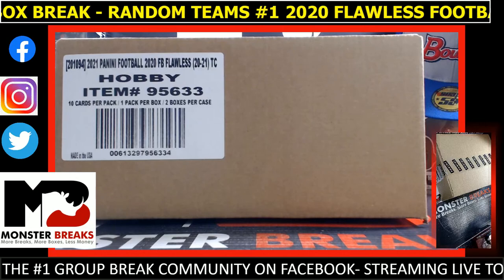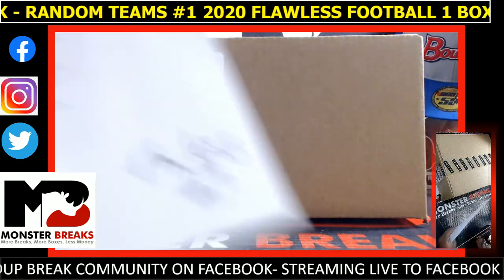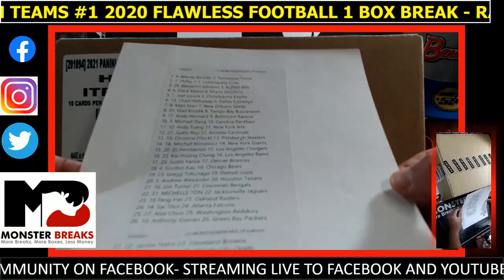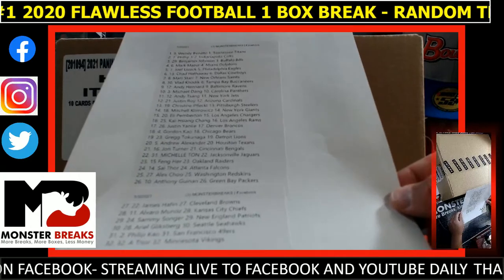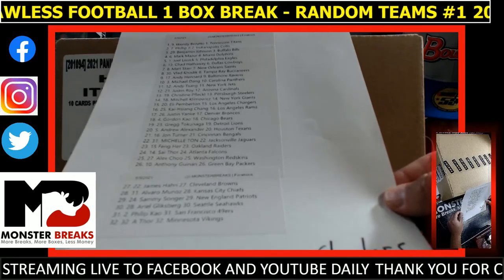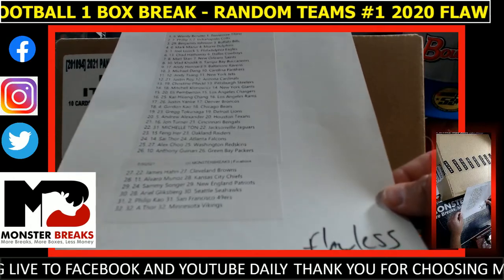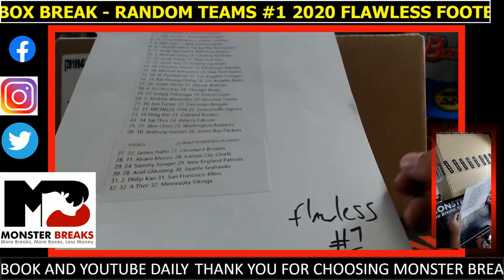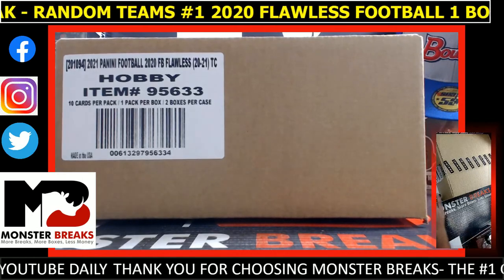Alright, 2020 Flawless Football one-box break — this is box break number one, our pre-sale. Good luck everybody. Wendy with the Titans, Phillip Colts, Bills, Ben Missouri, Dolphins, Eagles, Alyssa Catheraway Cowboys, Saints, star Vlad has a box Ravens, Hinnard, dang bang with the Panthers, Jets, saying Roy cards, Steelers, Christine Mitchell Giants, Chargers, Eli Chang with the Rams, Broncos, Justin Cow, Bears, Lions, Greg Andrew Texans, Bengals, John Michelle Jags, Raiders, Fang say Thor with the Falcons, chew with Washington, Packers, wean on Han Browns, Chiefs, Munoz Sanger Pats, Seahawks, Glicksburg and Phillip Niners, Thor Vikings. Good luck.